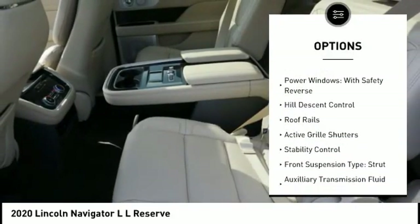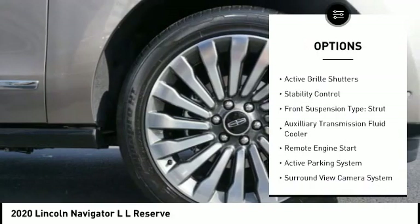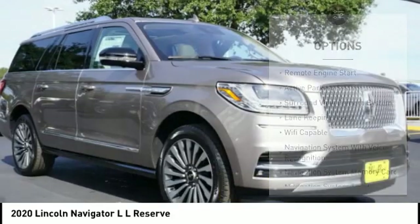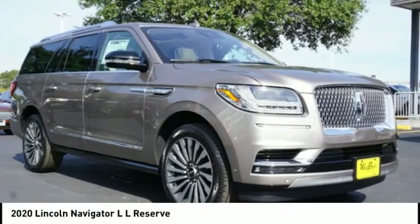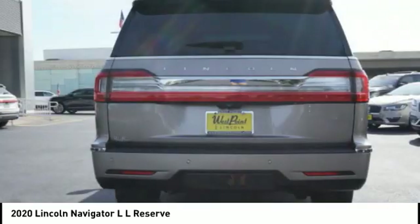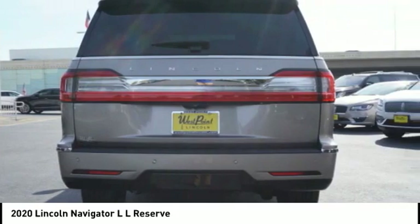electronic driver-adjustable suspension, ride control, power windows with safety reverse, hill descent control, roof rails, active grille shutters, stability control, front suspension type strut, auxiliary transmission fluid cooler, and remote engine start.